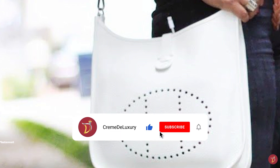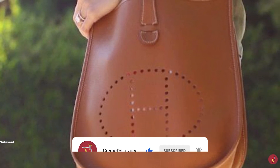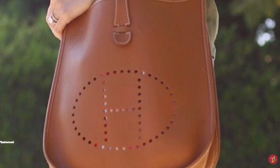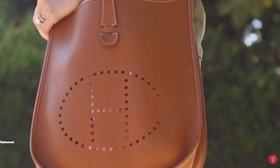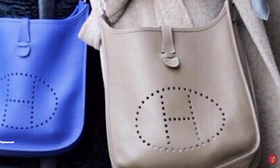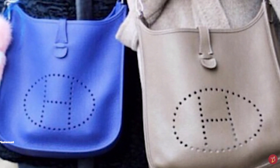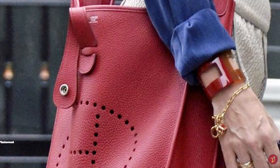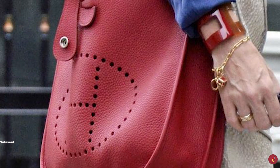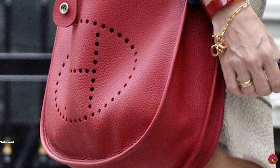The Hermès Evelyne is usually available in the Epsom or Clémence leather, and is also offered in canvas and Vibrato leather. Regardless of what leather is being used, the interior of the Hermès Evelyne bag is always raw. Some options also feature a removable strap made from canvas with a leather trim that matches the colours of the bag. The Hermès Evelyne bag comes in a variety of primary, standard and vibrant colours — from classic black to bright greens, you can find a colour to suit you.